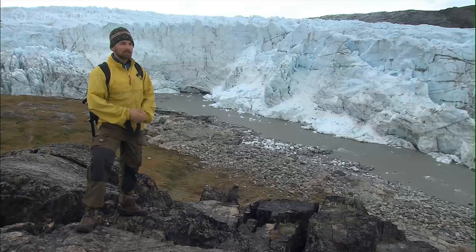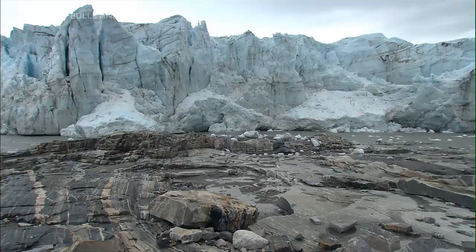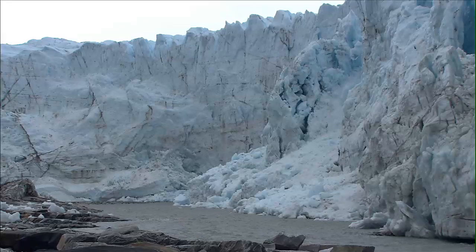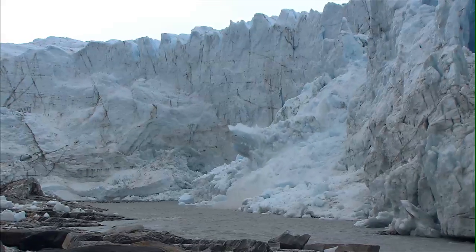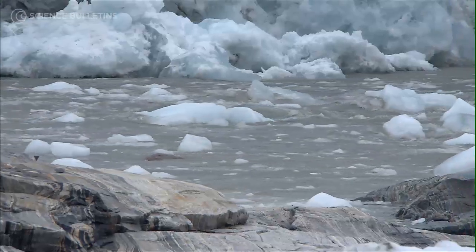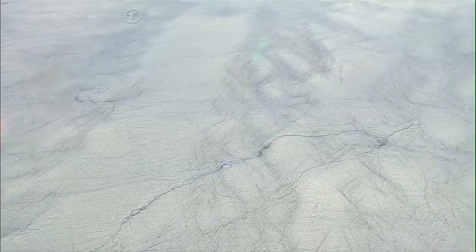If you were to stand here with a camera day after day, what you would see is the ice marching towards us and falling off. When we say the Greenland Ice Sheet is melting, the way that happens is the outlet glaciers speed up and more ice breaks off in the fjords. It's not as if the entire surface of the Greenland Ice Sheet is melting — the actual melting of the ice, most of that takes place at the coast.